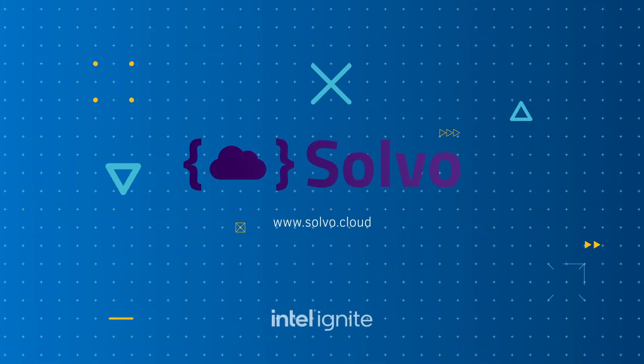I'd like to invite you to learn more about Solvo and try out our product at www.solvo.cloud.